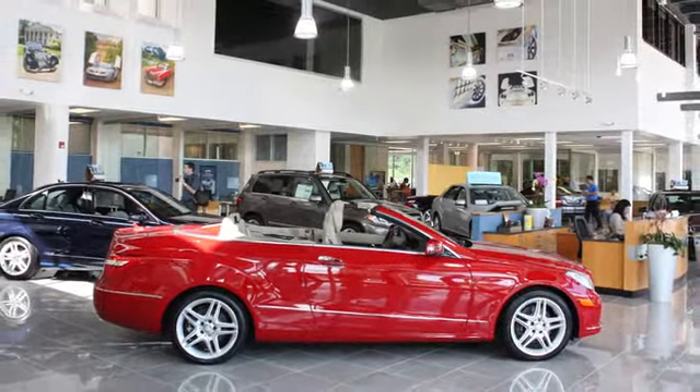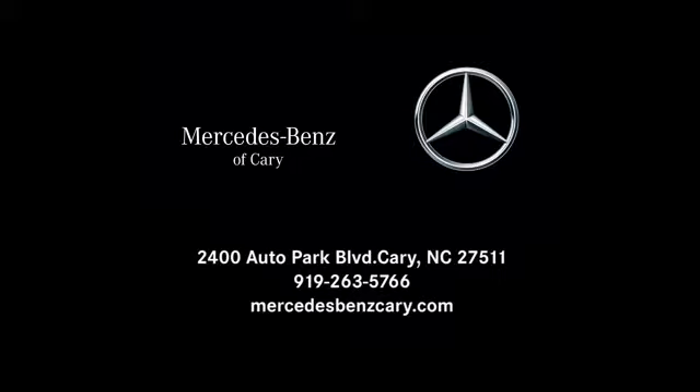Mercedes-Benz of Cary is conveniently located at 2400 Auto Park Boulevard in Cary, North Carolina, just south of Highway 64 West off Route 1 South.